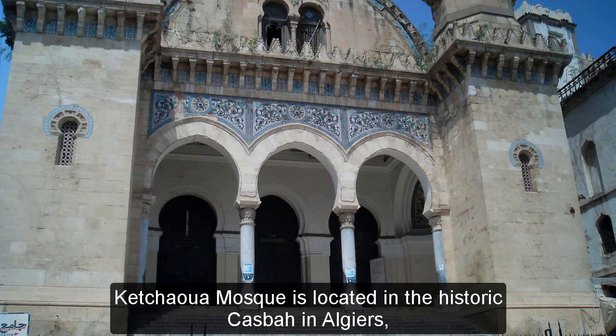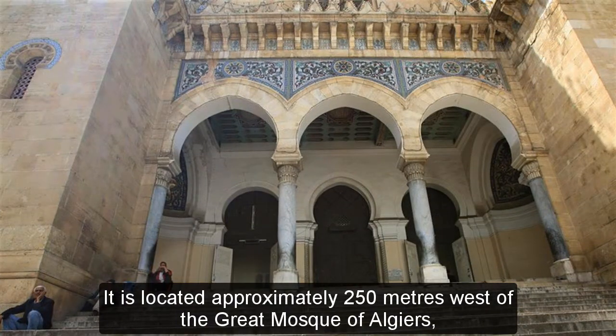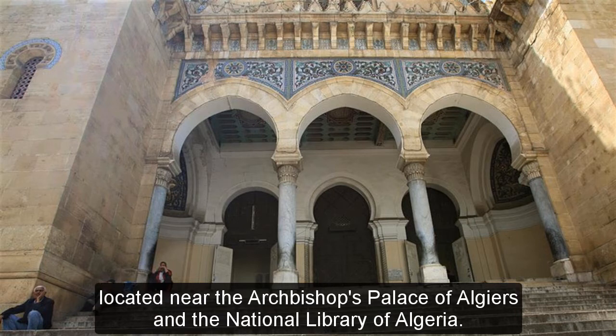Ketua Mosque is located in the historic Kasbah in Algiers, which is located in the northern part of the city. It is located approximately 250 meters west of the Great Mosque of Algiers, near the Archbishop's Palace of Algiers and the National Library of Algeria.